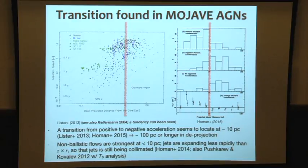If you refer to the Mojave data — originally we can see this kind of feature by Kellermann 2004. If you map the proper motion as a function of distance, there is some envelope — going up and then going down. This year, Dan Homan showed that inside the 10-parsec scale, positive acceleration dominates. On the other hand, negative acceleration is beyond the 10-parsec scale. If you consider the deprojection, it goes to longer than 100-parsec scale. So somehow quasar jets accelerate and then decelerate at a certain distance.